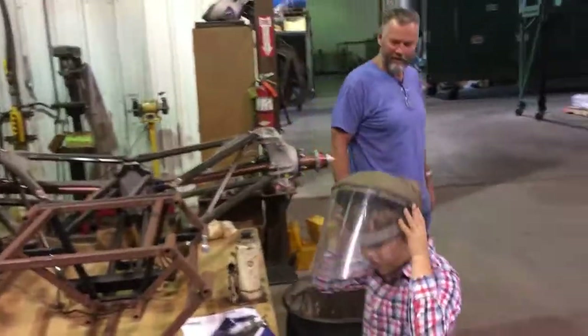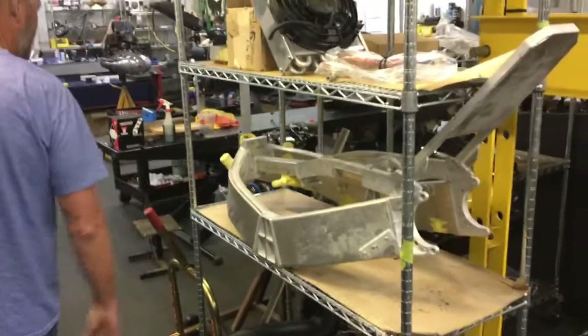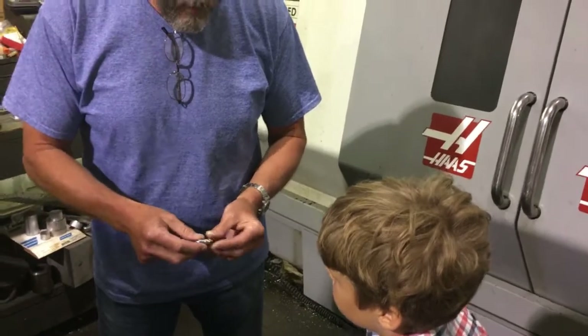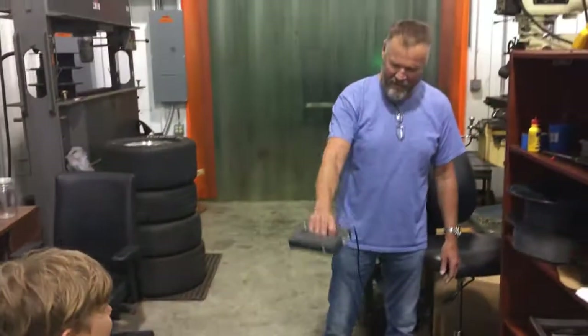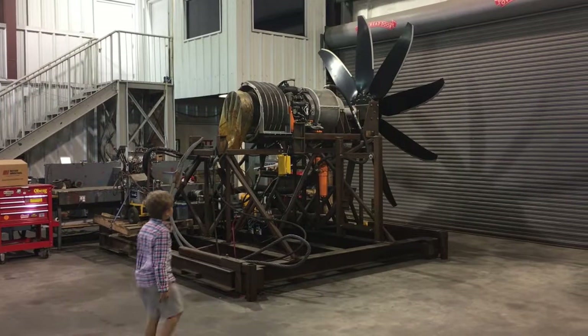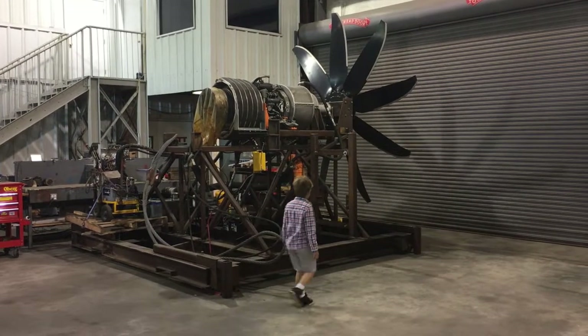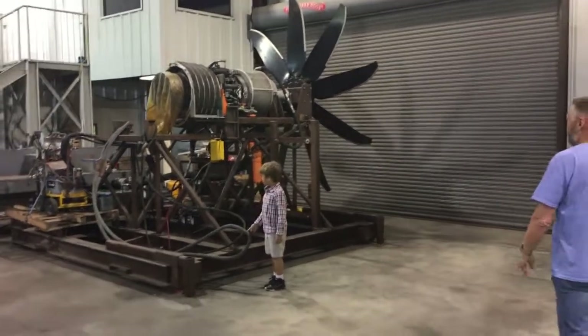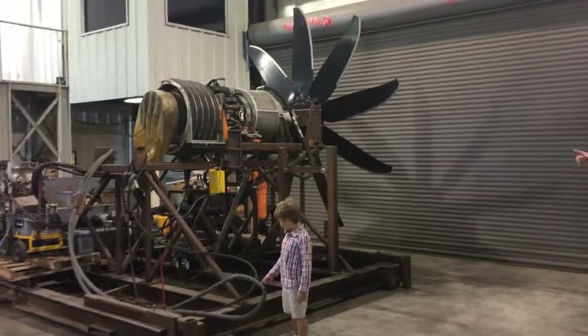Ted asks Noah if he knows what torque means — he doesn't. Ted's company, MTT, doesn't just assemble bikes; they physically build most of the components and 3D print most of the body shells. They don't just do bikes either — one turbine they work with has more pulling force than 50 cars running at full speed, and Ted puts that on an airboat.